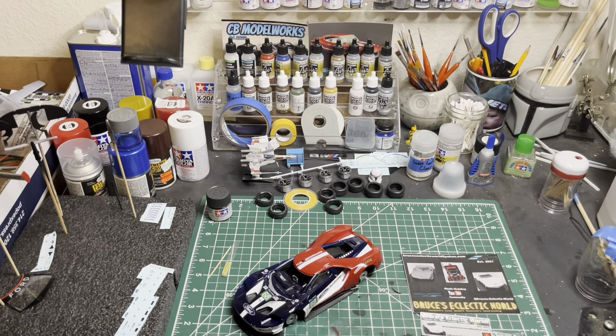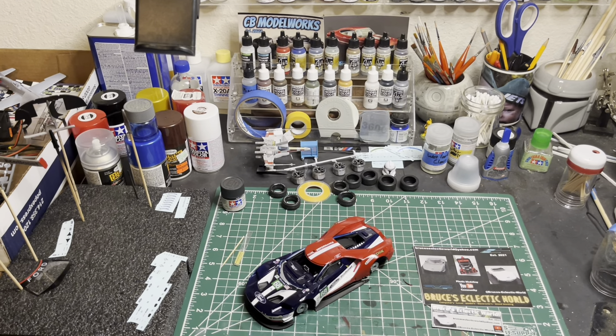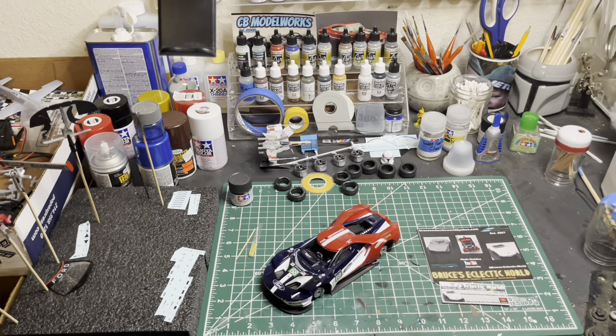You can see the Ford GT there that I've been working on — still working on it. It's been about two hours on decals the other day and I'm only about halfway through, so I decided to take a little break from it.